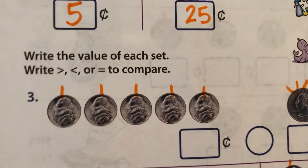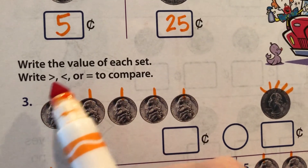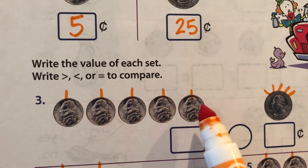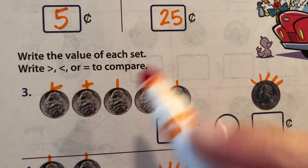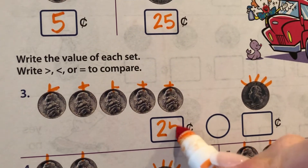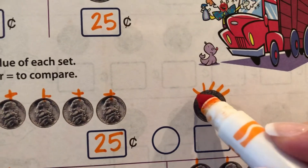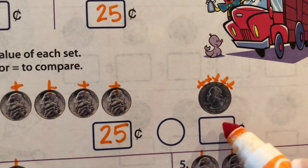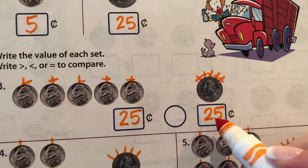Let's read these directions. Write the value of each set. Write greater than, less than, or equal to compare. These are nickels, and they only have one piece of hair. So let's give them a haircut: five, ten, fifteen, twenty, twenty-five cents. And let's give this quarter a haircut: five, ten, fifteen, twenty, twenty-five cents. So what do you guys think? Twenty-five cents, twenty-five cents — equal.